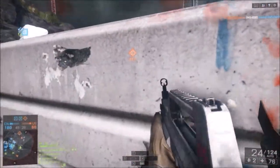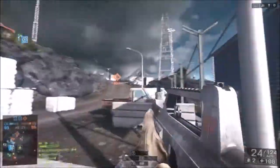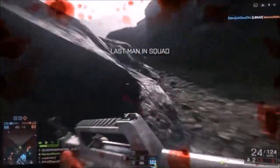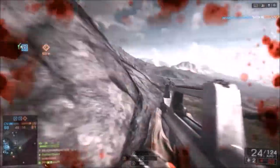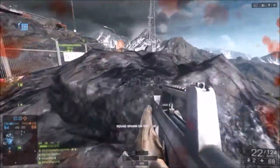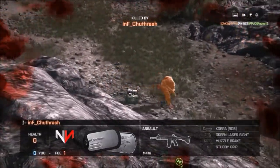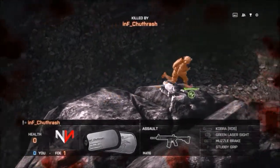The PSU will definitely power the computer. It's a Rosewill Capstone 450W. It's 80 Plus Gold, which is pretty nice considering the power you'll get out of it. It has a 140mm fan and it's $59.99 on Newegg.